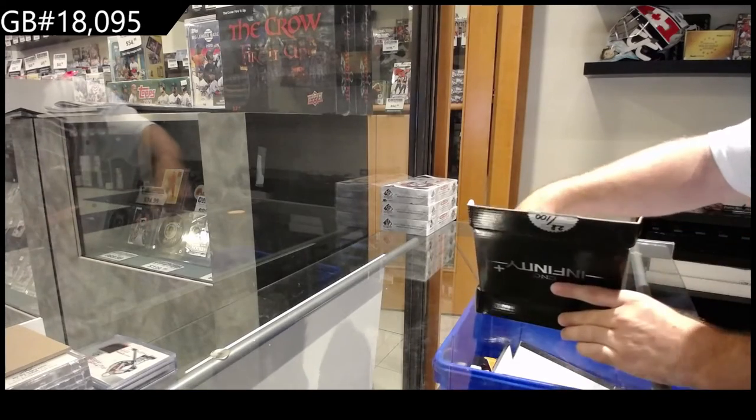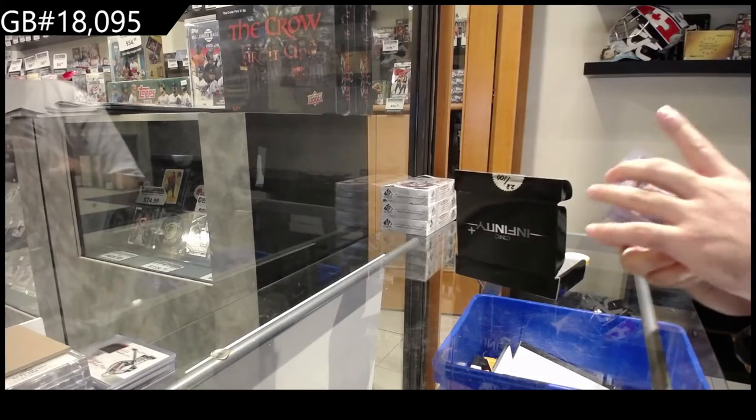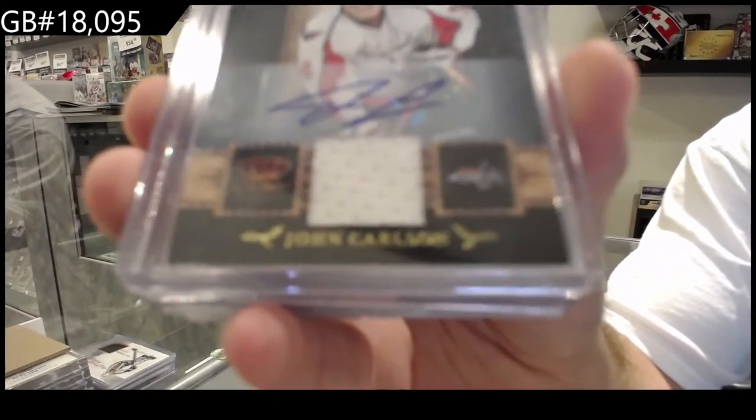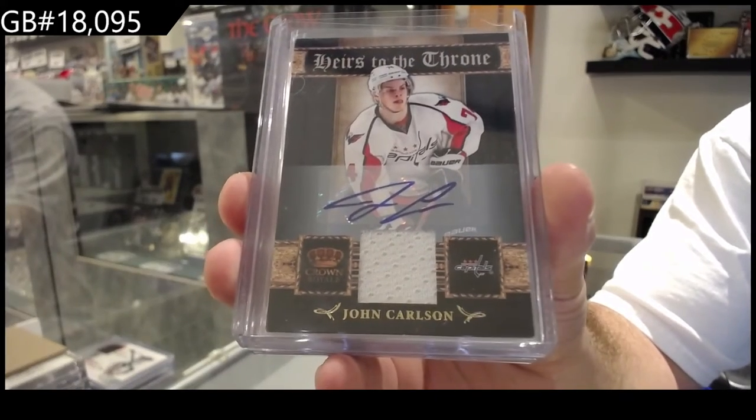Alright, we've got an Heirs to the Throne Jersey Auto to 100 — John Carlson, Washington Capitals.